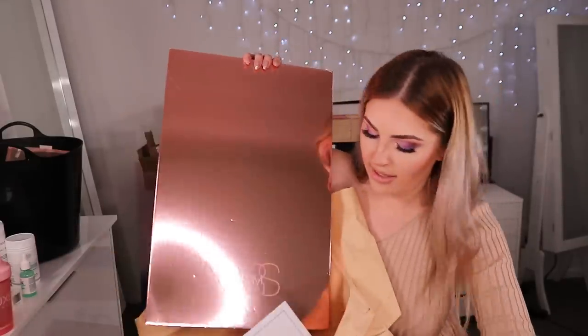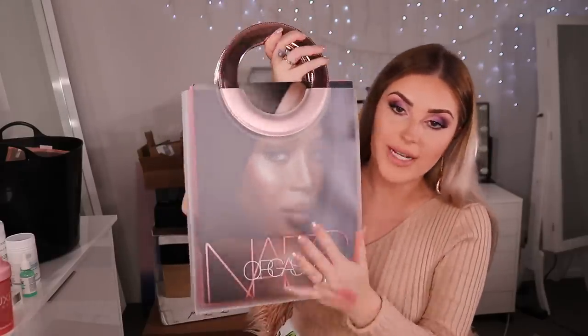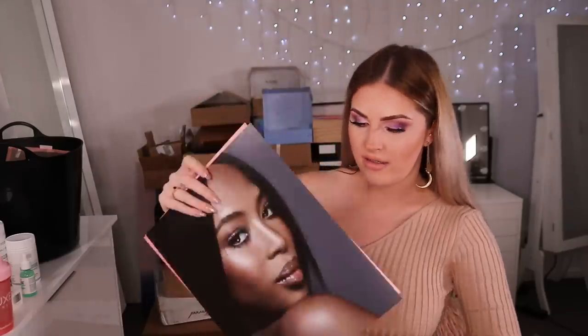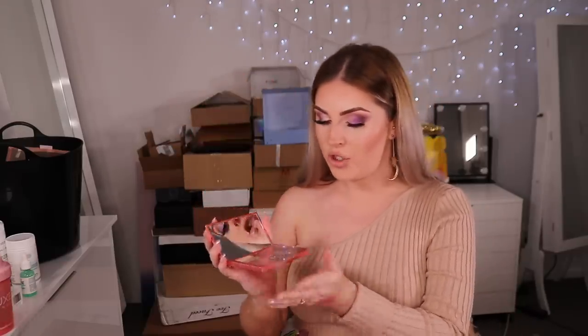Next up, something from Mecca — it's Orgasm stuff by NARS! The box came in this cute little bag. Inside we have the Orgasm Blush — I already own it so I'll gift it to you guys. There's the Orgasm Liquid Highlighter, which I'm so keen to try. There's also the Endless Orgasm palette — the packaging kind of bubbles out and inside looks like an eyeshadow palette. I don't think I'll use that so I'll gift it. And the last thing is an oil-infused lip tint — I love oil lip products, so nourishing!